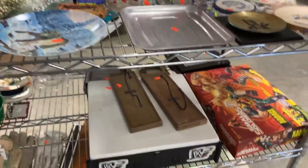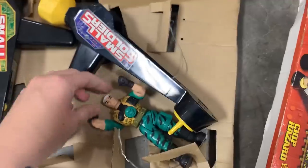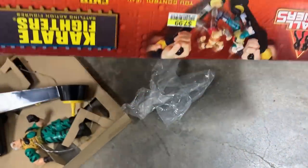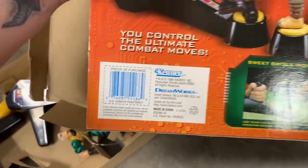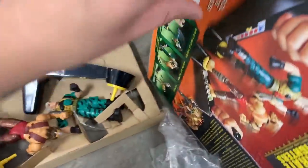Let's keep looking real quick. We got Small Soldiers — it looks like it's not complete, just got the one. Oh wait, he is in there! When is this from? 1998. He might be worth looking up. This one looks like it will actually be worth a little bit of money, and again it's half price. I think we're going to go ahead and grab this set right here.